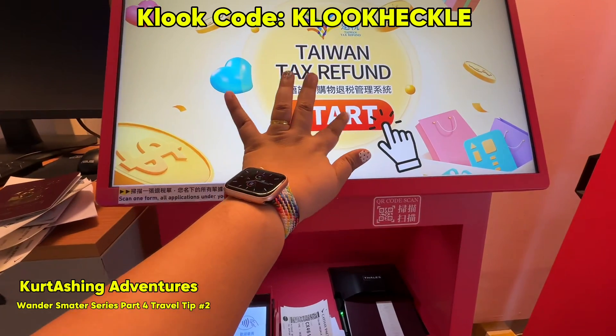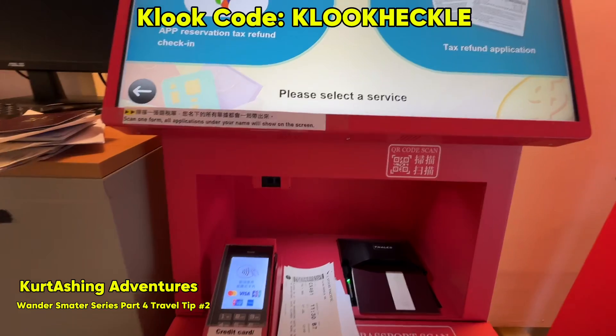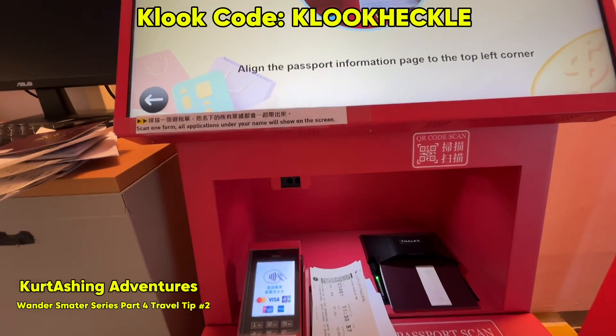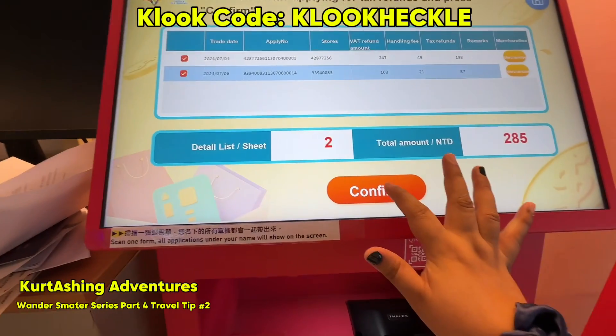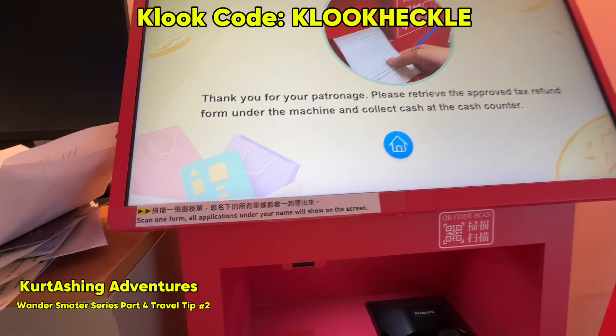When you go to the kiosk, just click the start button, choose English language, and then choose tax refund application. Then you need to scan your passport as well as the QR code from the receipts. After that, all your purchases that are eligible for tax refund will appear on the monitor. You just have to confirm it and then choose if you want a cash or card refund.